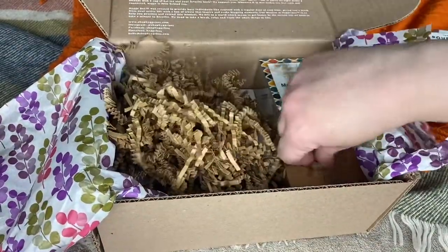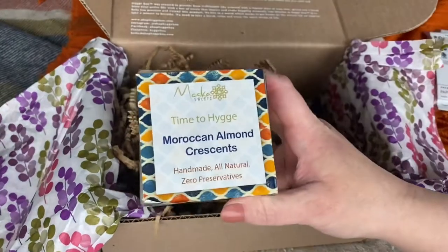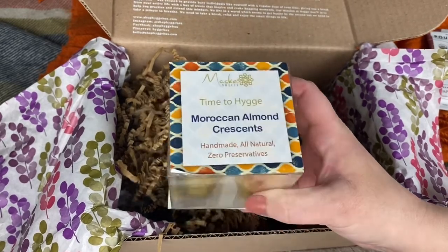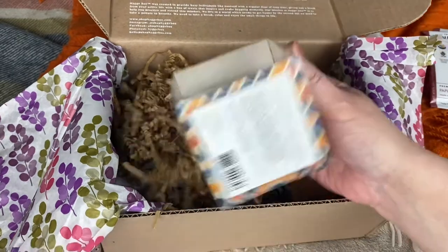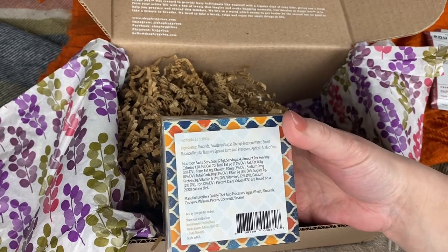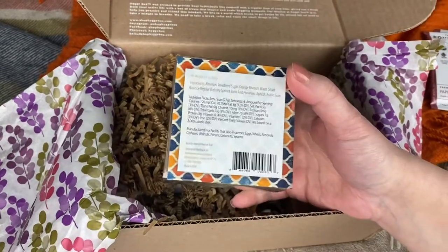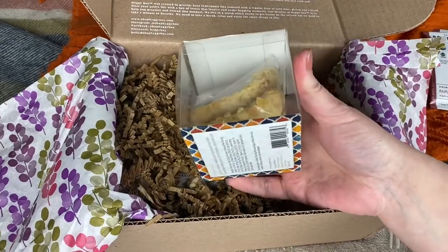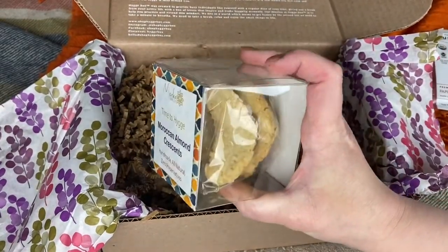I don't see a product card, so that was probably part of this month's holdup — they couldn't get the product card out either. This is the Thyme to Hygge Moroccan Almond Crescents from Mesca Sweets. We've gotten something from them before, not exactly this, but very close, packaged in the same way. The ingredients are almonds, powdered sugar, orange blossom water, smart balance buttery spread, jams and preserves, apricot, and Arabic gum. Made in Totowa, New Jersey. I remember getting something very similar in my very first box back in March of 2020, and I don't mind because it is a very nice little sweet treat.